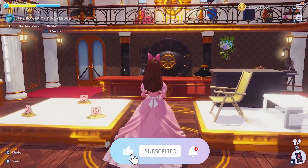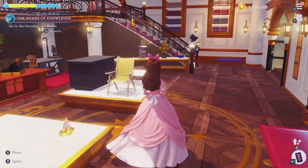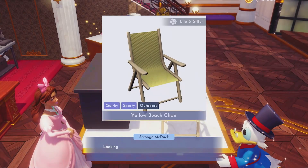I know I wore this dress in my last video for shopping, but I'm just obsessed with it. It is Ariel's and I love the look so I couldn't change it and I'm probably not changing it today either. But let's see what we've got.